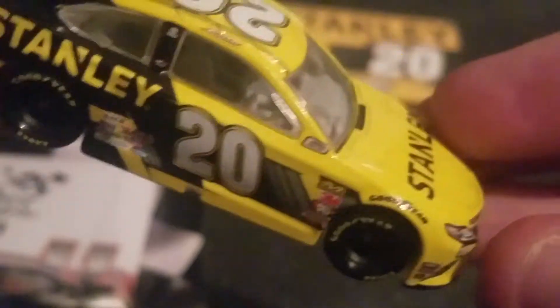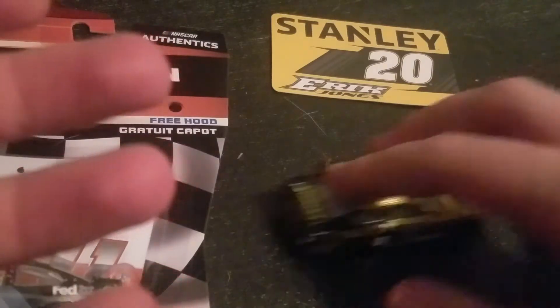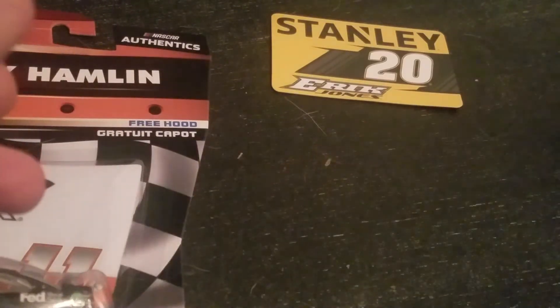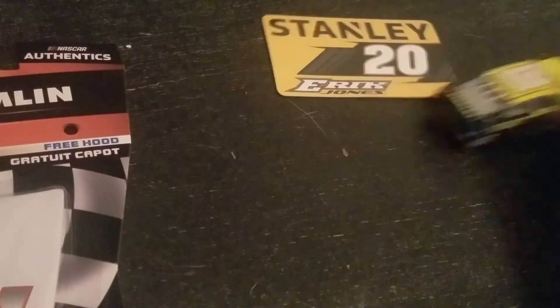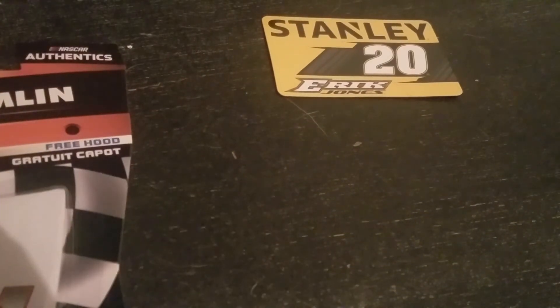This is a very nice die cast, very nice car. It does not roll that right though. The chassis isn't pushed in all the way, so the chassis is rubbing against the floor. Makes sense.